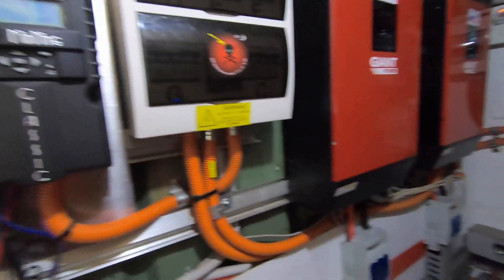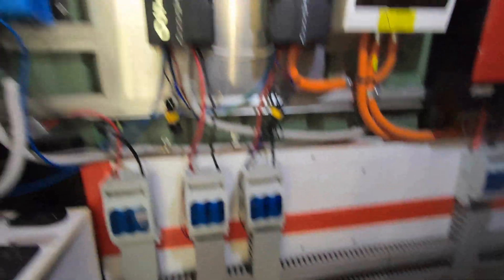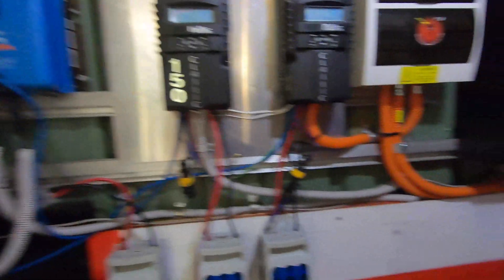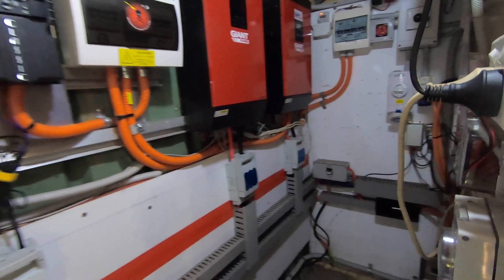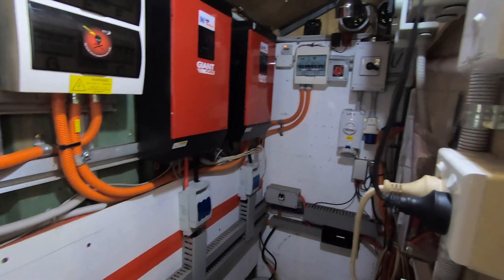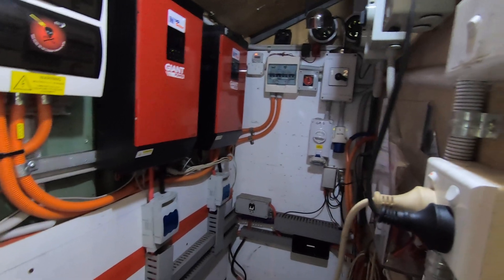Yeah, basically that's what I'm up to. Just waiting now for the electrician to get back to me and tell me what I need to buy in order to get rid of all that stuff there, so I can buy everything ready. When he makes his way down here it's going to be easier to do.